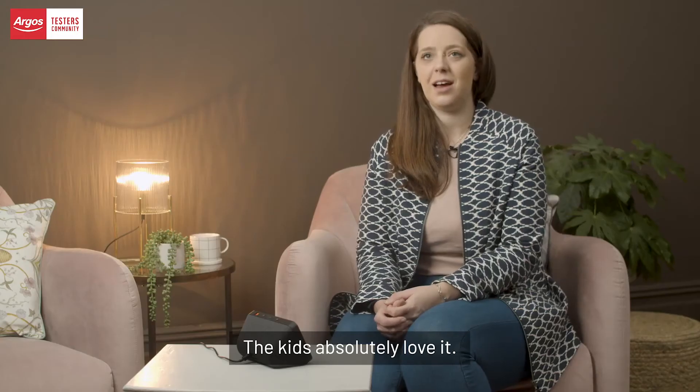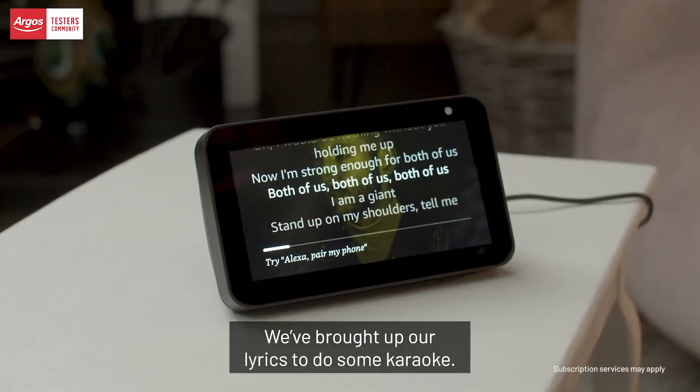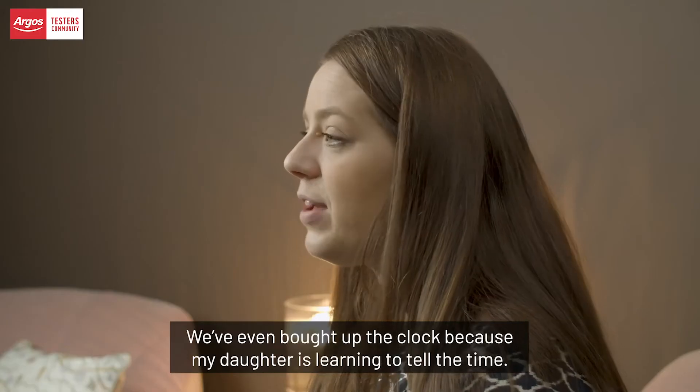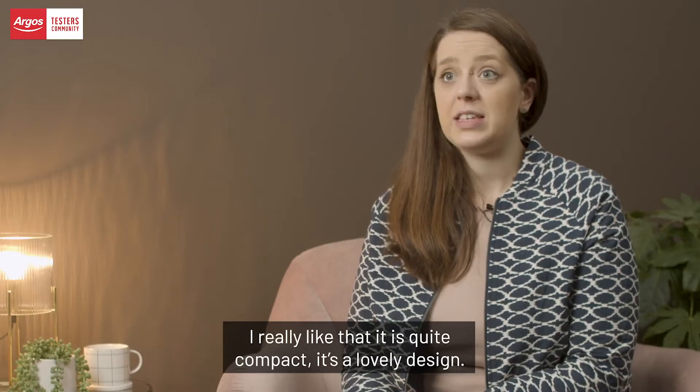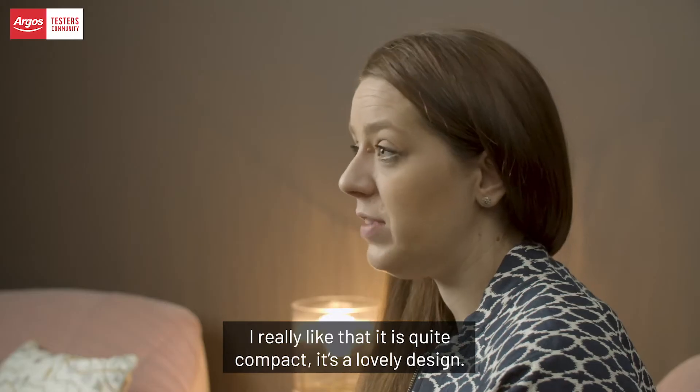I use the Echo Show 5 for listening to the radio and to my music. The kids absolutely love it. We've brought up lyrics to do some karaoke, and we've even brought up the clock because my daughter's learning to tell the time.